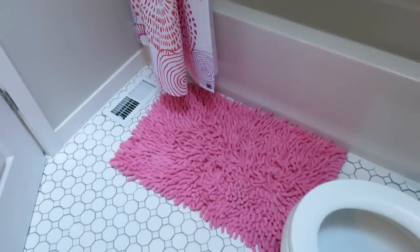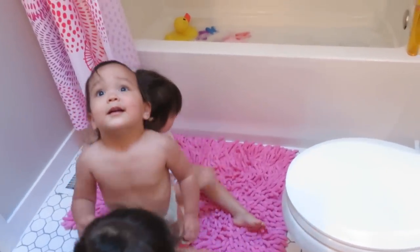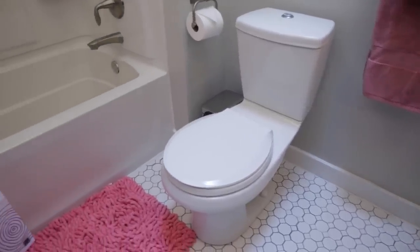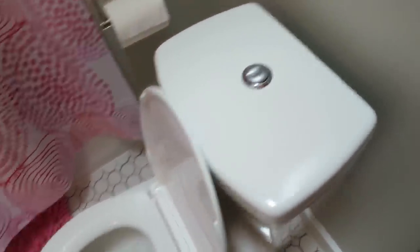Okay guys, this rug — this is the fluffiest rug ever, so comfy and plush. And of course we went with an environmentally friendly toilet — a water saving toilet from Sterling that has the dual flush tank. This is the first dual flush that we own and we're pretty excited about it.